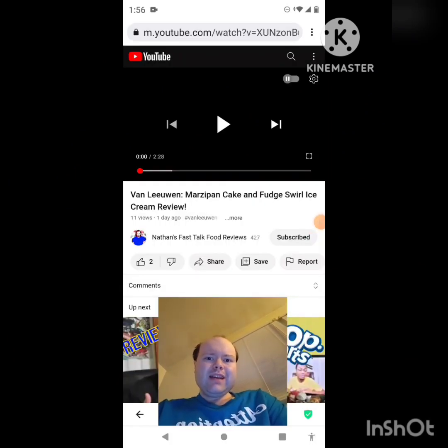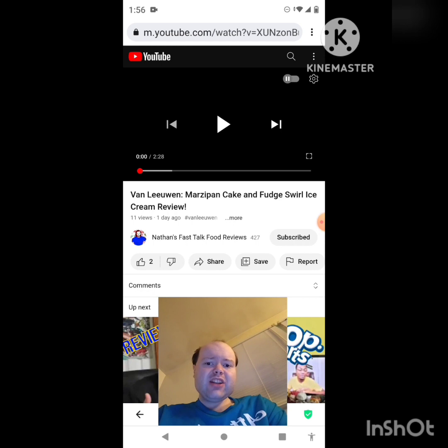Hey YouTube, it's Michael Lambert here. I'm back once again with another reaction video — reacting to Nathan's Fast Talk Food Reviews. In this video: Van Leeuwen's marzipan cake and fudge swirl ice cream review. This is one of the new ones he uploaded this past Saturday, and I'm going to react to it right now. If any notifications pop up during the video, I apologize and I will take care of them.